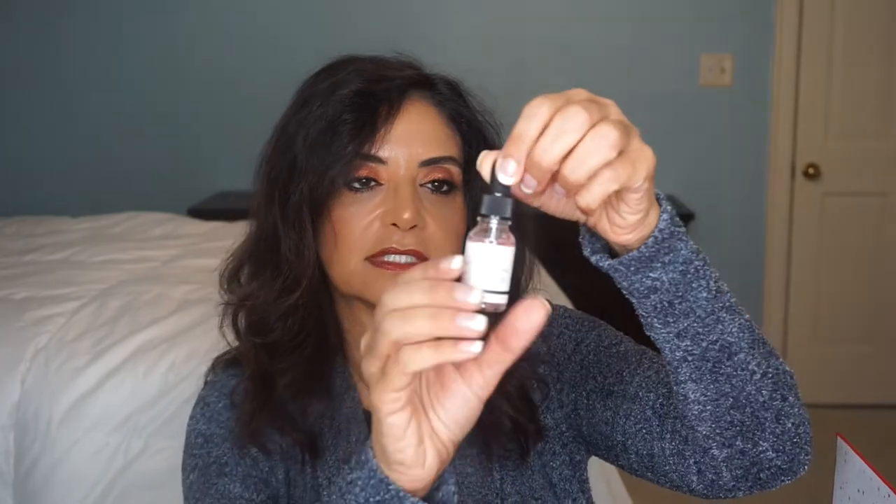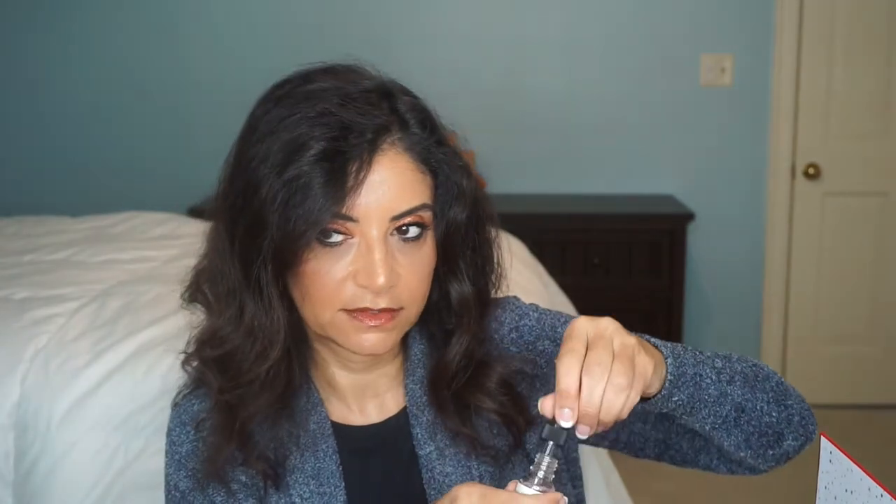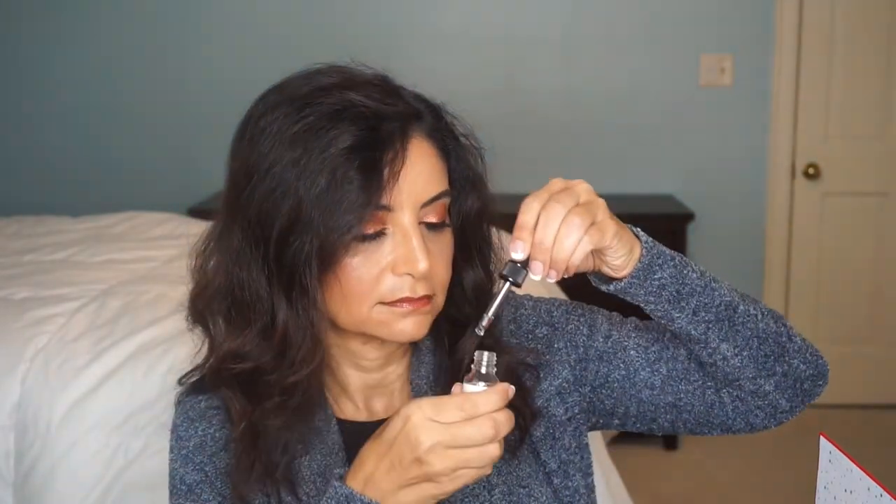Day five is Dr. Botanicals Moroccan Rose Superfood Facial Oil. It's a pink color, and it smells like rose — it smells good! I love facial oils, especially now getting close to wintertime when your skin starts to feel the dryness of winter. This would be great.